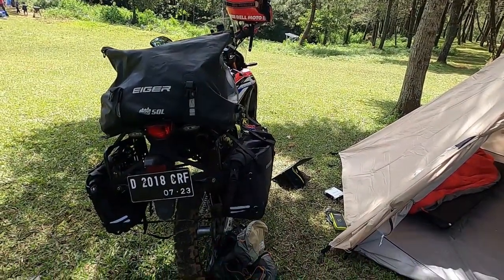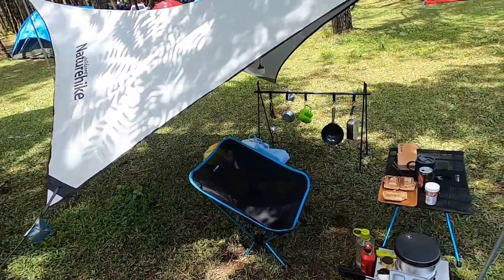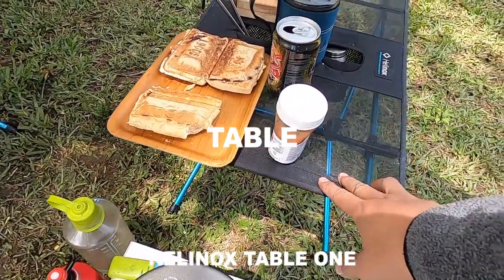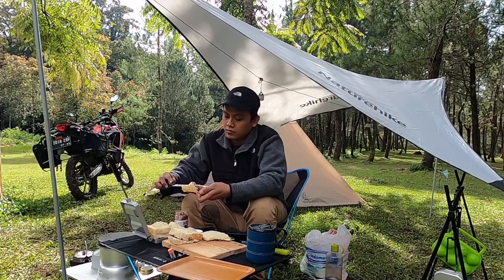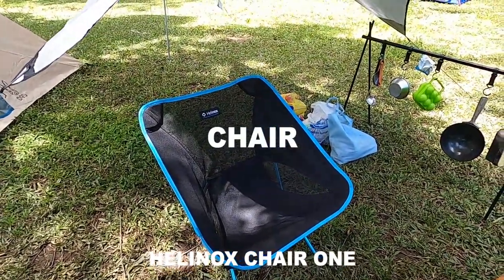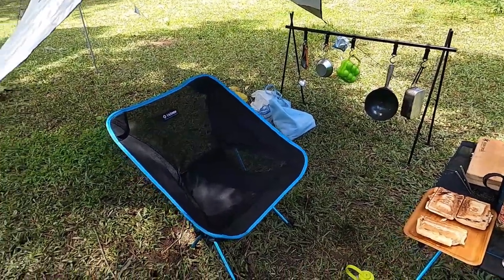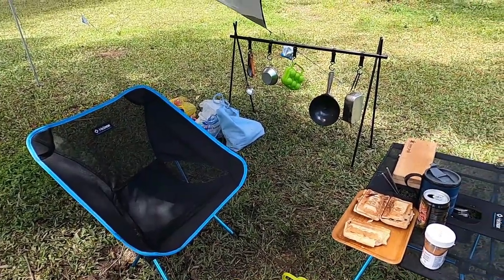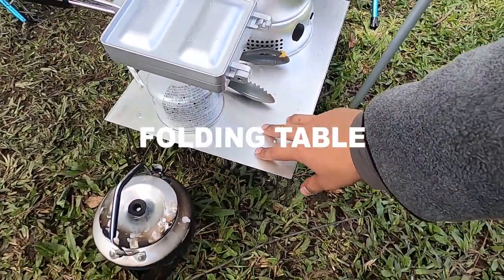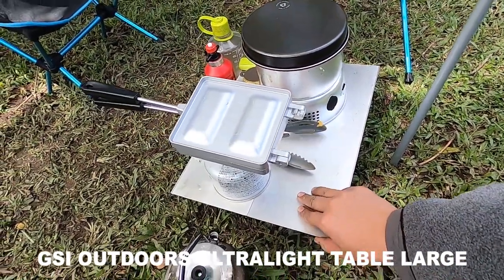Setelah bahas semua yang ada di motor, saya akan bahas yang ada di bawah fly seat atau tarp. Saya mulai dari mejanya — meja saya pakai dari brand Helinox tipe Table One. Dan itu adalah kursi lipatnya dari brand Helinox tipe Chair One. Kursi dan meja lipat favorit saya ini saat solo moto camping atau hiking pasti saya bawa. Lanjut, ini meja yang saya pakai dari brand GSI Outdoors — karena buat alas peralatan masak seperti gas dan Trangia.